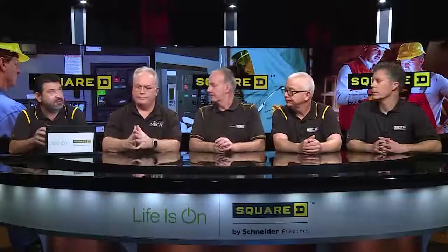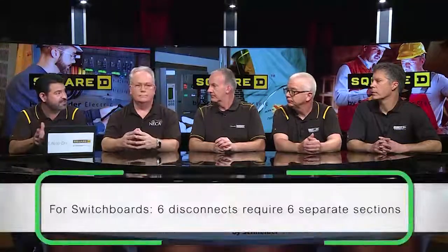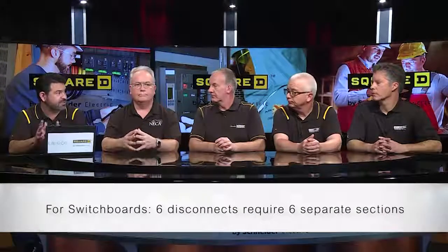So let me ask for clarification — if I have a switchboard and I want six disconnects, I have to have six vertical sections, each switch independent of each other and barriered off, correct? That is correct.